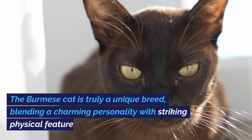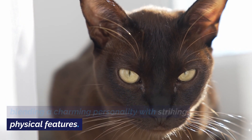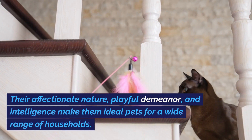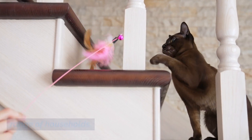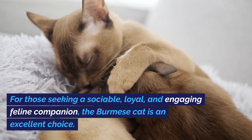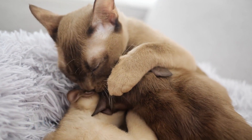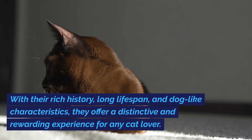The Burmese cat is truly a unique breed, blending a charming personality with striking physical features. Their affectionate nature, playful demeanor, and intelligence make them ideal pets for a wide range of households. For those seeking a sociable, loyal, and engaging feline companion, the Burmese cat is an excellent choice. With their rich history, long lifespan, and dog-like characteristics, they offer a distinctive and rewarding experience for any cat lover.